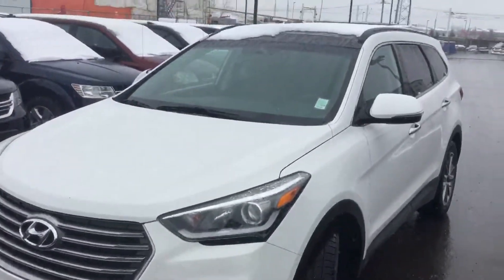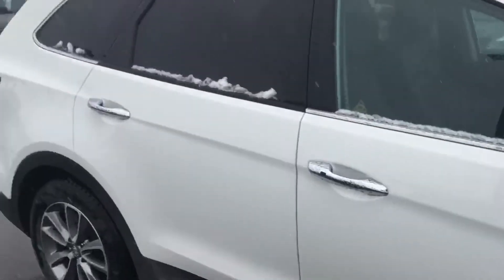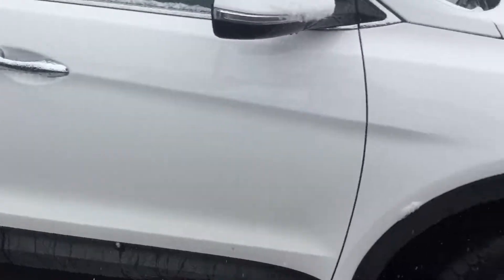Definitely my favorite color is the white on this Hyundai Santa Fe XL. As you can see, the 2017 model is here in beautiful condition.